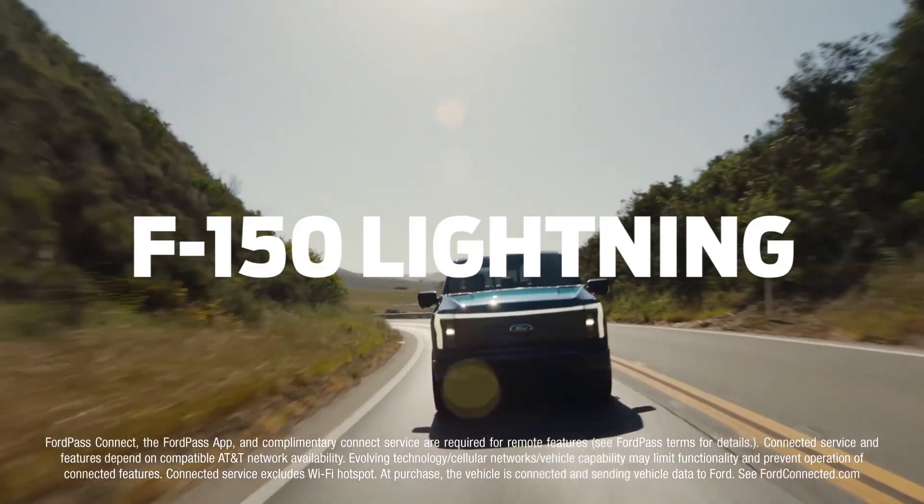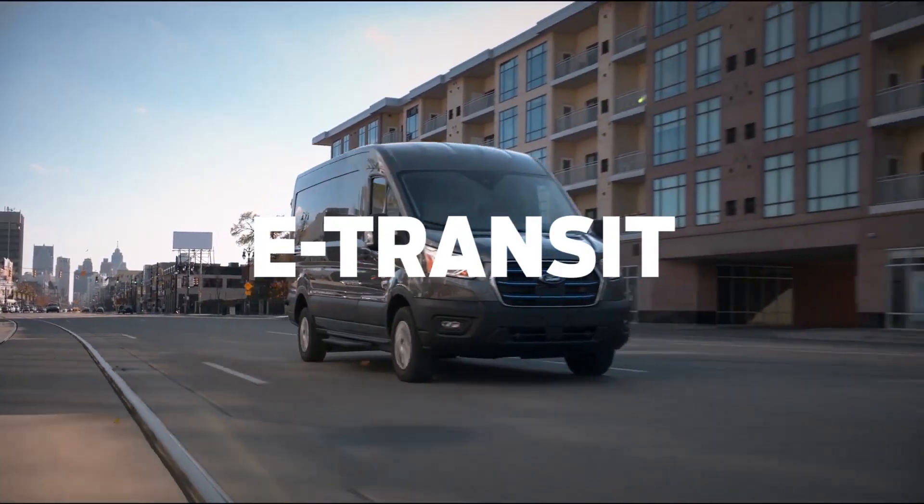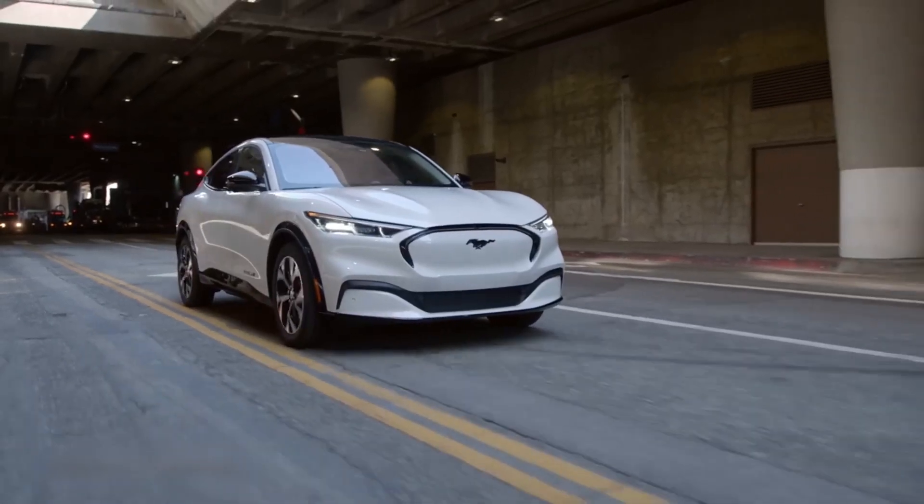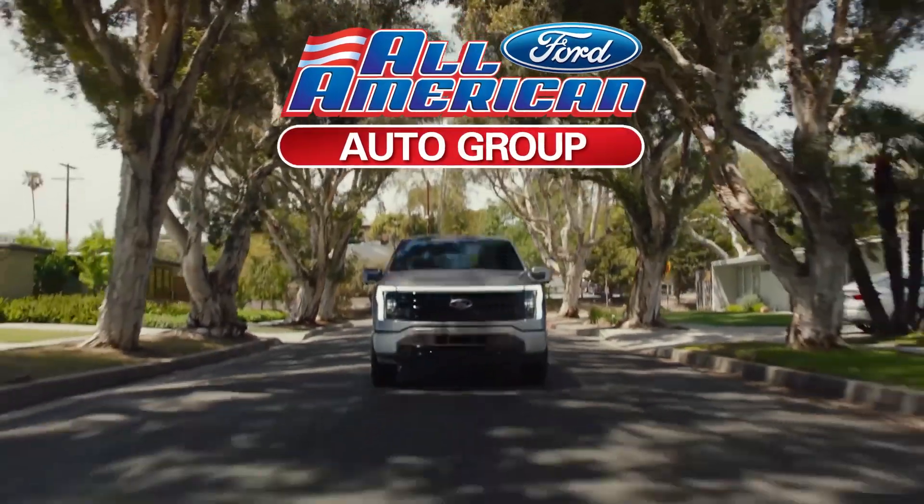Mustang Mach-E, F-150 Lightning, E-Transit. Ford's all-electric lineup is paving the way for a more eco-friendly future, and we have them all here at All-American Ford.